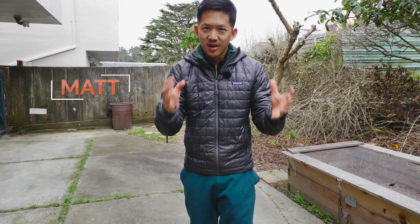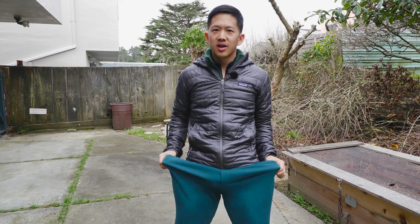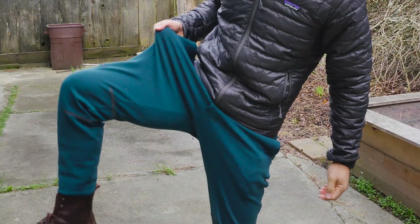Hey guys, it's Matt Shue from Upright Health and let's talk about a hidden cause of hip pain that is strangling the health of your hips right now. It's your pants!